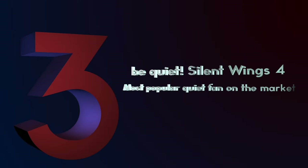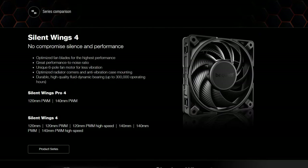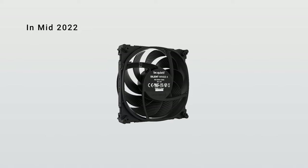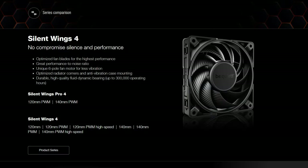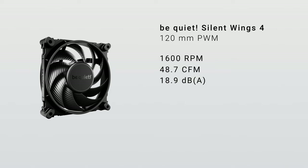Number 3: Be Quiet! Silent Wings 4 – Most Popular Quiet Fan on the Market. When you come across a company like Be Quiet, you can kinda tell where their priorities lie just from their name. In mid-2022, they updated their Silent Wings line of fans with Silent Wings 4. The base Be Quiet Silent Wings 4 is a 120mm PWM fan, meaning you'll be able to control the RPM of your fan. It's rated for a maximum of 1,600 RPM, 48.7 CFM in airflow, and a staggering 18.9 decibels at 100% power.